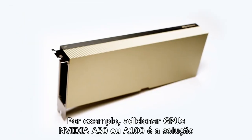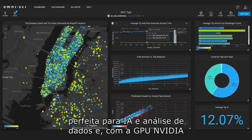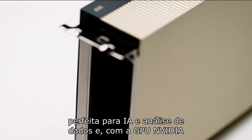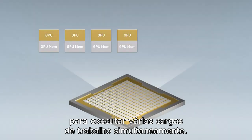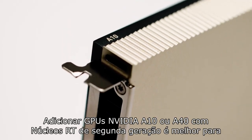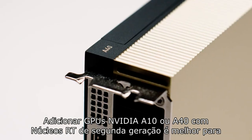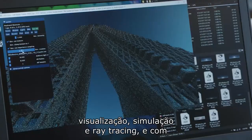For example, adding NVIDIA A30 or A100 GPUs is the perfect solution for AI and data analytics. With NVIDIA Multi-Instance GPU, users can partition the GPU to run multiple workloads simultaneously. Adding NVIDIA A10 or A40 GPUs with second-generation RT cores is best for visualization, simulation, and ray tracing.